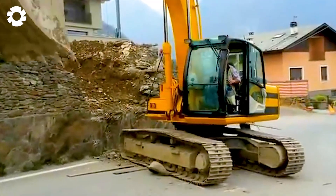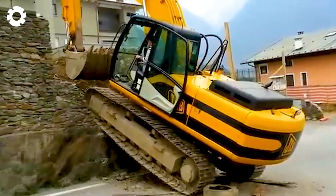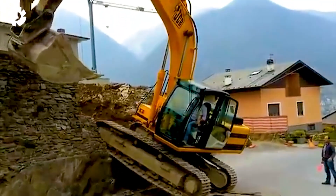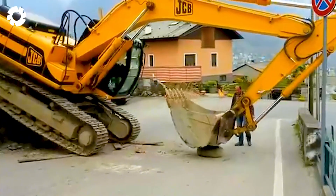The bulldozer driver was really bold when he used the hand lever to push the entire body of the vehicle up the high vertical walls. This extraordinary act showed his skill and courage, leaving everyone amazed.